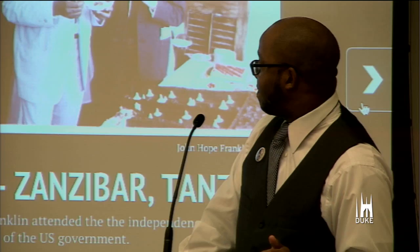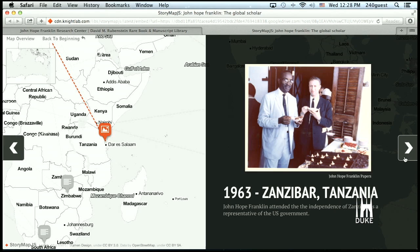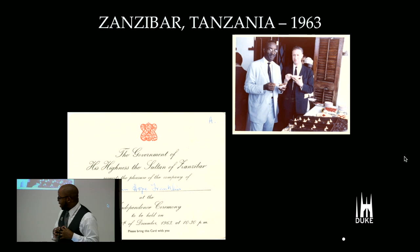That same year, Franklin finds himself in Zanzibar, where he attends the independence celebrations as a guest of the U.S. Secretary of State. Here he is at a reception during the celebrations there, and here's an invitation from the sultan of Zanzibar to attend one of the ceremonies.